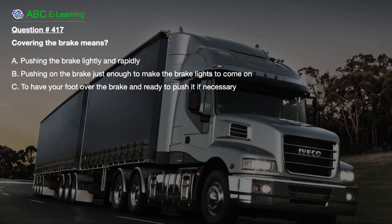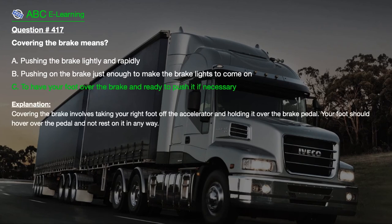Question number 417. Covering the brake means: A. Pushing the brake lightly and rapidly. B. Pushing on the brake just enough to make the brake lights come on. C. To have your foot over the brake and ready to push it if necessary. The correct answer is C. Explanation: Covering the brake involves taking your right foot off the accelerator and holding it over the brake pedal. Your foot should hover over the pedal and not rest on it in any way.